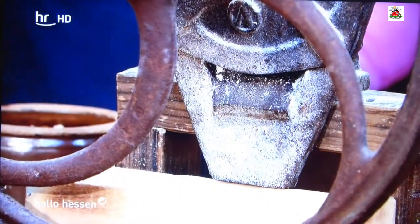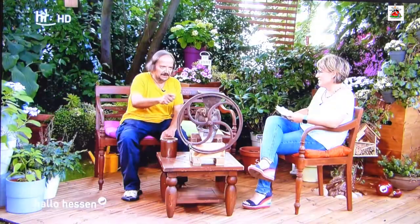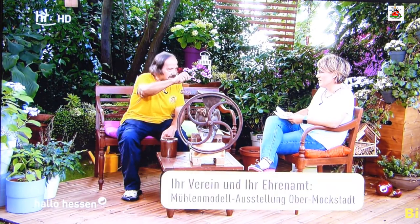Ich habe ein Modell der Mühle von Barbegal – das ist in Südfrankreich, da hat man Fundamente ausgegraben. Das war eine Böschung, ein Mittelbau mit acht Rädern beidseitig. Und die Römer haben zur Römerzeit schon vier Tonnen gemahlen. Man muss wissen: Getreide ist ja nicht gleich Mehl. Das wird gemahlen, gesiebt, gemahlen, gesiebt, gemahlen, gesiebt. Und das Mehl, was Sie kaufen, hat den Prozess etwa zehn Mal durchlaufen.